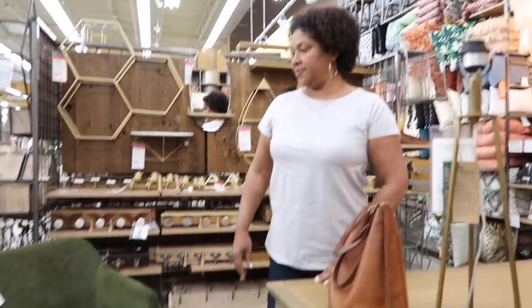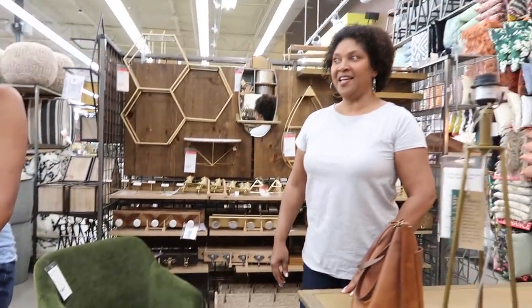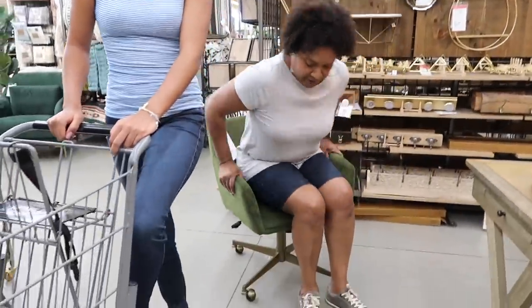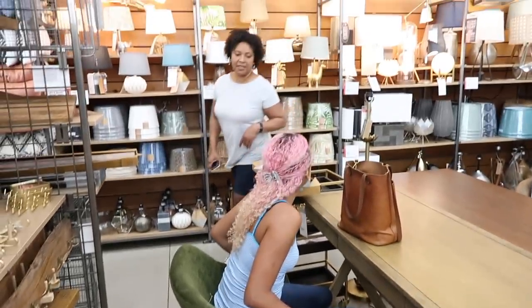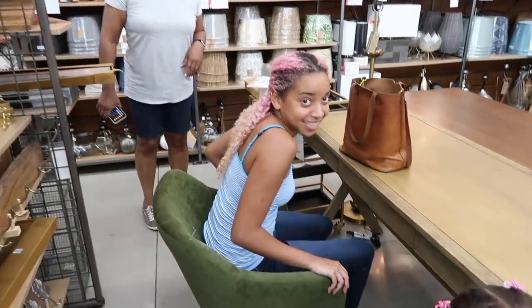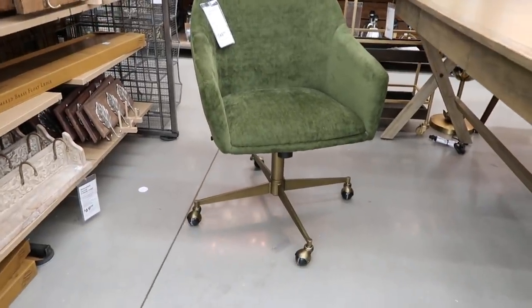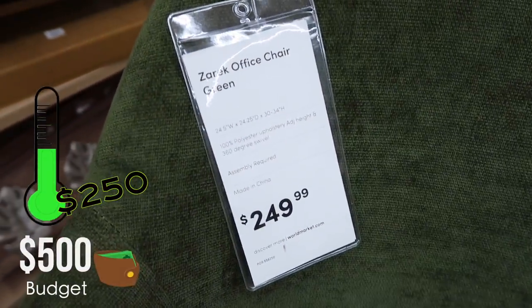They consider a colorful option — a green chair. Raven notes she's not supposed to give her input, but Maya is really liking the green one. Maya likes the green chair, though it is over $200.